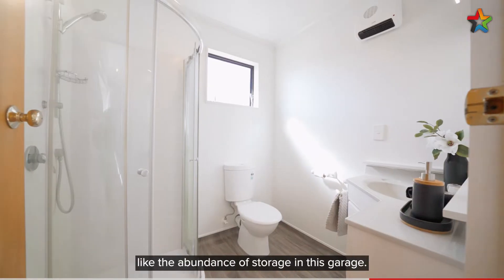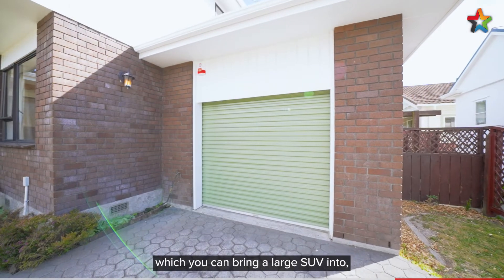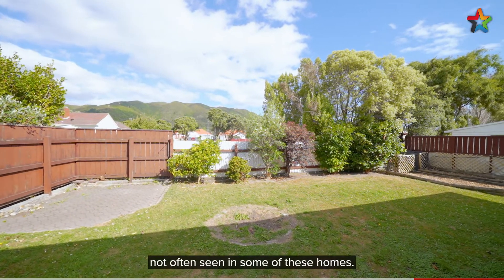Some of the features are outstanding, like the abundance of storage in this garage. Not only that, you've got the high ceilings that you can bring a large SUV into — not often seen in some of these homes.